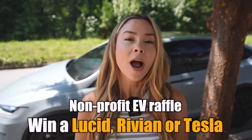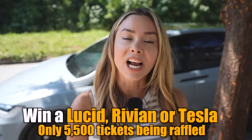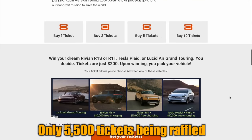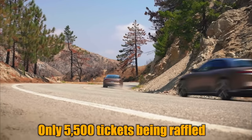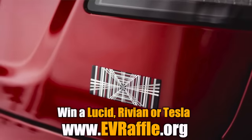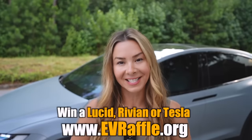Before we jump in, a reminder that we're coming up on the drawing to win some amazing EVs while supporting one of the top nonprofits fighting climate change. Today's sponsor, Seacan Action Fund, has one of the best odds of any EV raffle — they're only selling 5,500 tickets and it closes August 24th. Prizes include a Lucid Air, a Rivian R1 SRT, or a Plaid Model X, plus 10 years of free charging. The winner gets to choose. Tickets are only $200 at evraffle.org. All right, let's get back to the video.